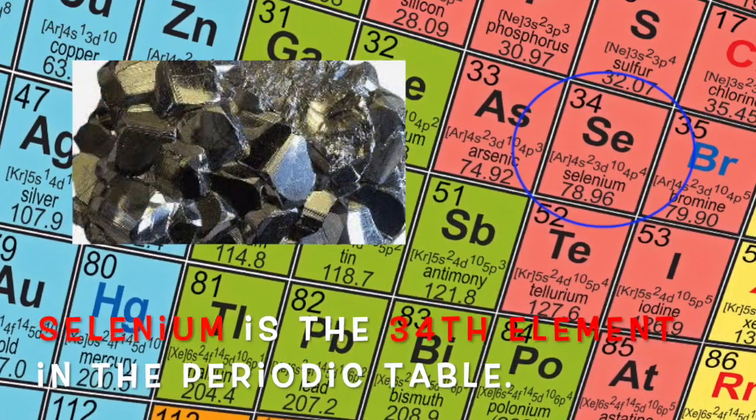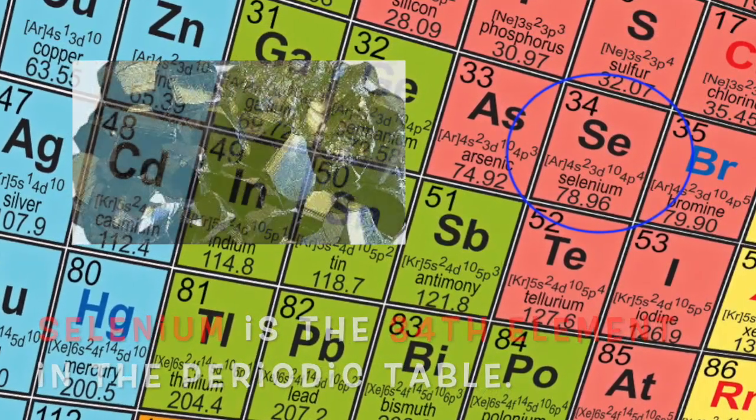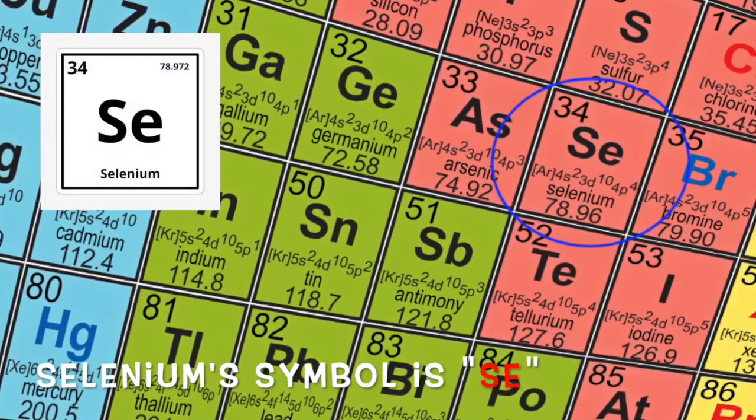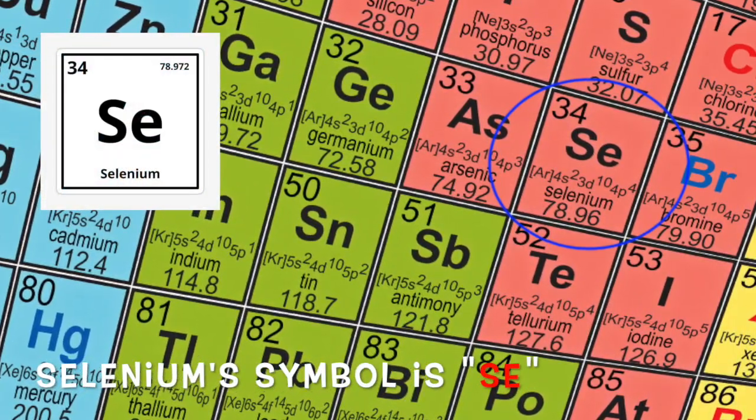Selenium is the 34th element in the periodic table. Selenium is a non-metal. Selenium's symbol is SE, with a capital S and a lowercase e.